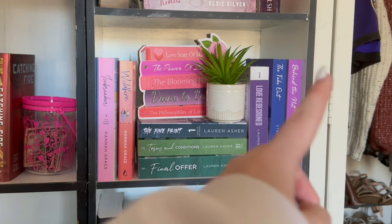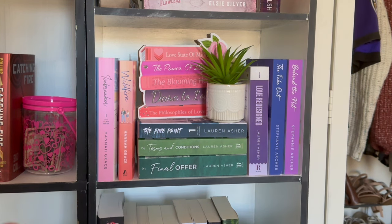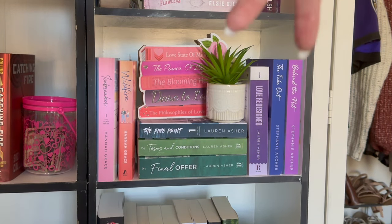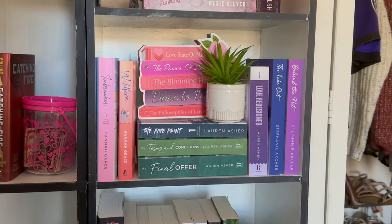And then this is Stephanie Archer — if you haven't read Stephanie Archer, just know she's my favorite hockey romance author. It probably goes Stephanie Archer, Hannah Grace, and then Elle Kennedy. We have The Fake Out and Behind the Net — the two books in her Vancouver Storm series that are out so far.